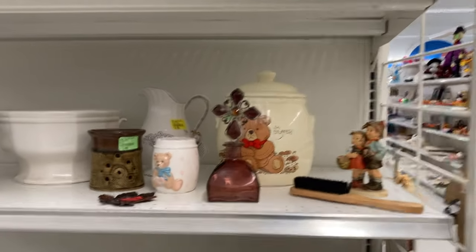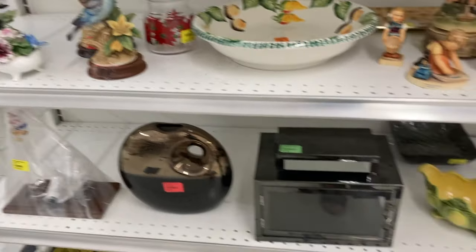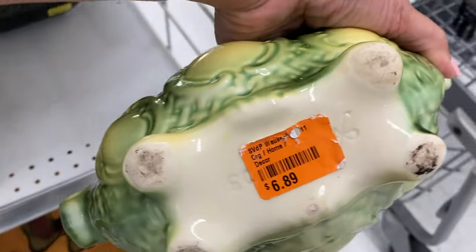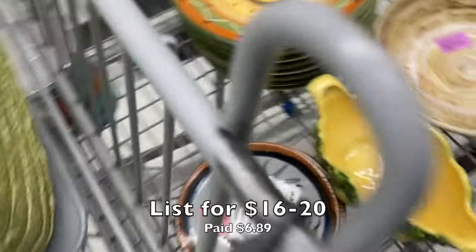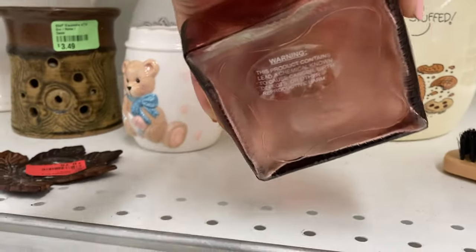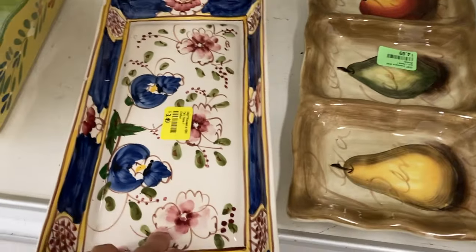I'm at another end cap with some nice large vases on the top shelf and some vintage items. There are some Hummels and other figurines on the other shelves. What really caught my eye was this cherry yellow and green planter — it looked like it had some age and an interesting shape. I love the yellow on it, so I put it in my cart. Later I peeled the sticker back to find out it's a Hull bowl.